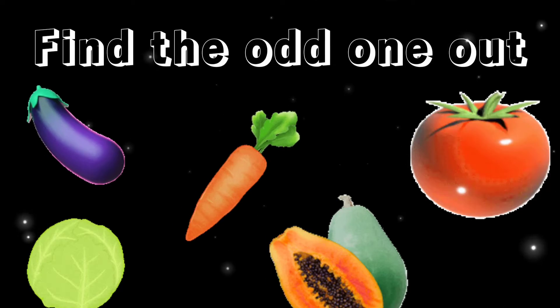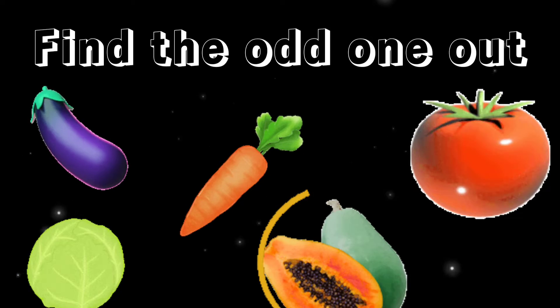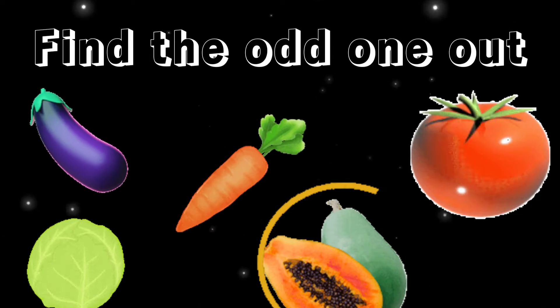Find the odd one out. Yes, it's papaya, because it's a fruit.